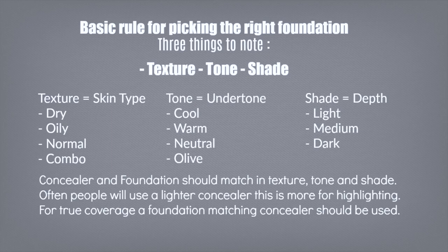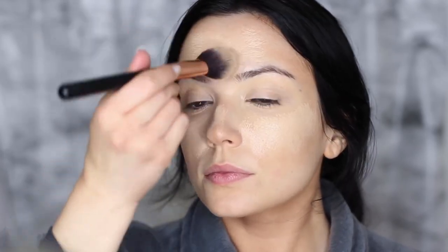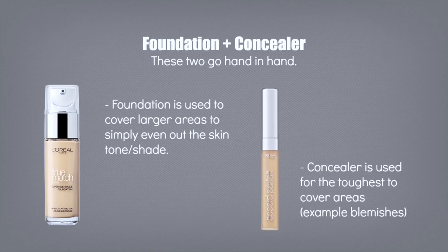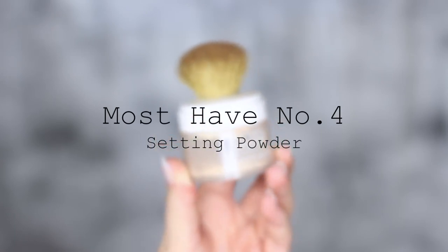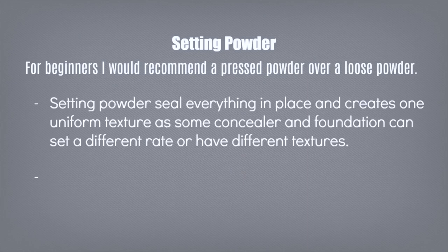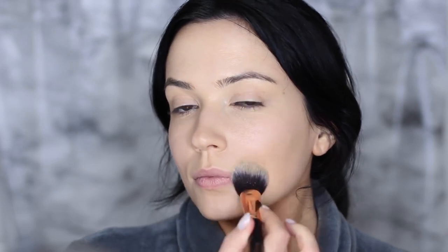In order to get true coverage, it's best to use a foundation and concealer that work well together. Your foundation covers larger areas to even them out, and your concealer handles the smaller areas that need more coverage. Must-have product number four is setting powder. For beginners, I'd actually recommend a pressed powder. Setting powders seal everything in place, create a uniform texture across the skin — since foundation and concealer can set at different rates — and provide a shine-free base that blushes and bronzers will easily glide over.